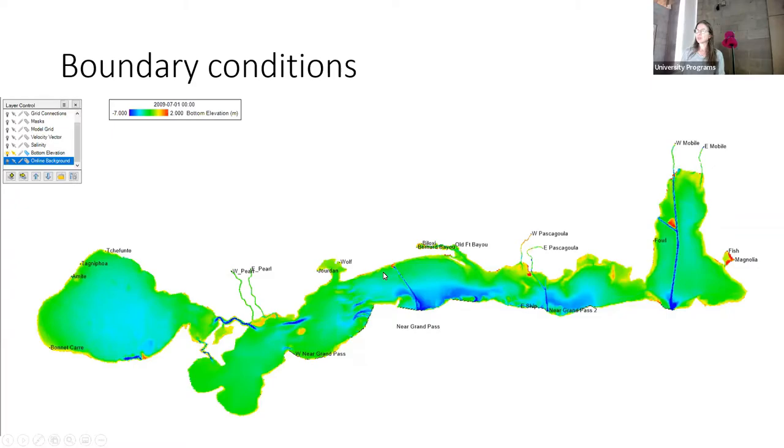These are the boundary conditions — what makes the model run, what forces it. Rivers flow in supplying fresh water with near-zero salinity, temperature, and nutrient loading. We have about 18 freshwater sources ranging from Lake Pontchartrain, Pearl River, and Pascagoula, with Mobile being the biggest. On the sound side, open boundary conditions driven by tidal currents push water in and out of the model.